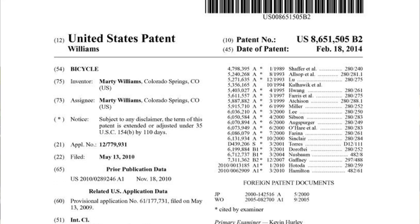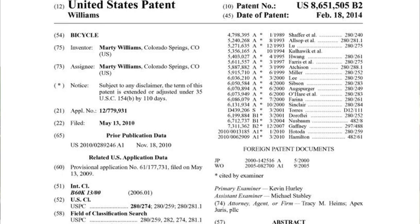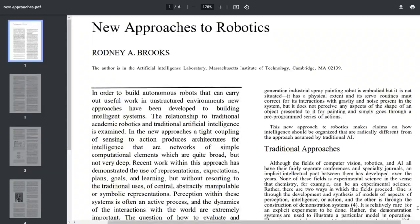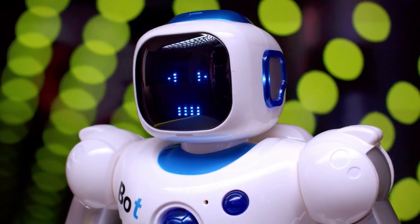Prior art can really be any sort of technology disclosure. Typically it's going to be cited as issued patent applications or publications of patent applications, but it really can be anything. It could be a blog post, a YouTube video, a scientific paper, an actual product or a product catalog. Any sort of technology disclosures can be cited as prior art.